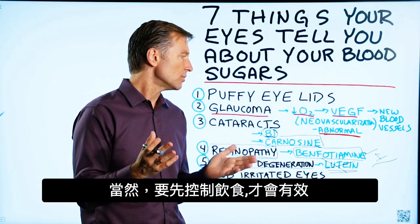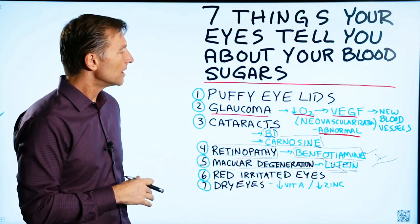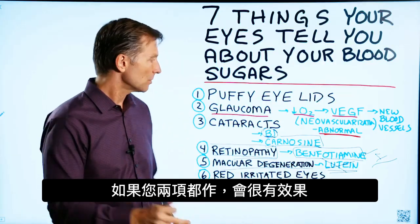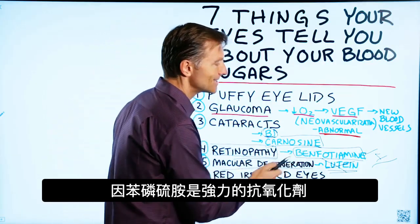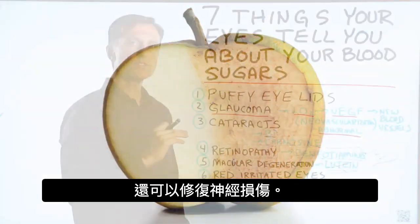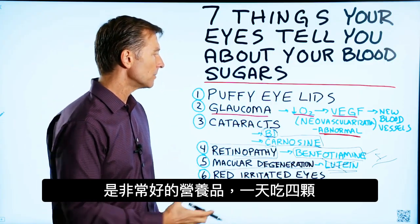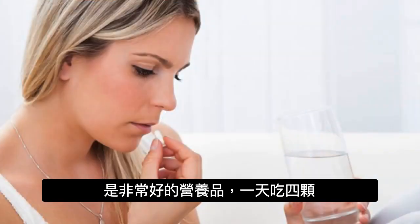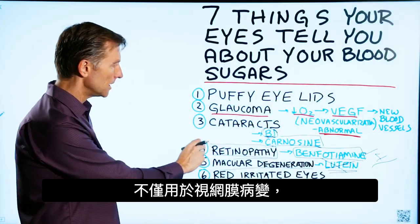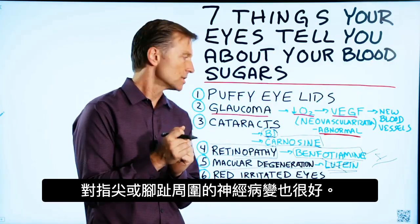Of course, you need to fix your diet first for it to really work. But if you did both, that would be very beneficial, because benfotiamine has the capacity to act as an antioxidant, protect against oxidation, and repair some of the nerve damage. You would take four of these throughout the day — not only for retinopathy, but also for peripheral neuropathy on your fingertips or toes.